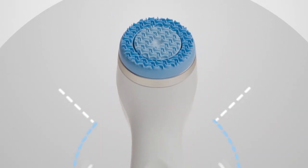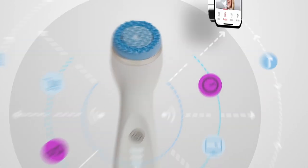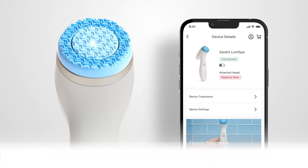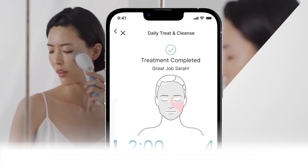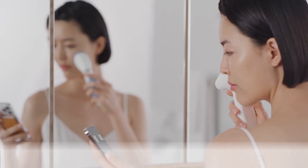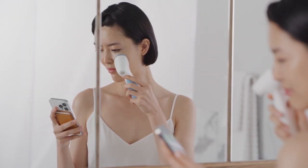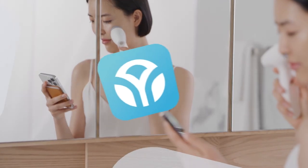Part of the genius of LumaSpa I.O. is its intuitive IoT technology. Smart sensors track when it's time to replace your treatment head and let you know if you're applying too much pressure during a session. Plus, Bluetooth connectivity to your phone's Nu Skin Vera app brings you a whole new world of possibilities and experiences.